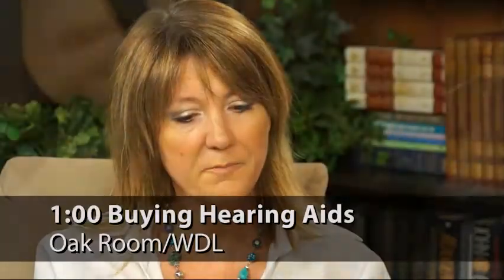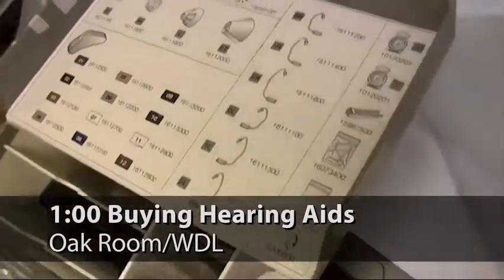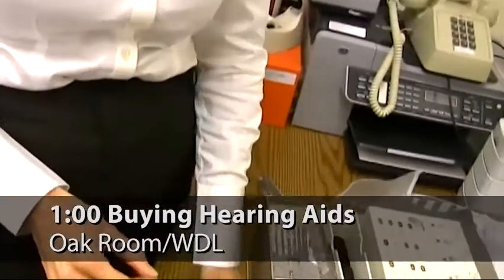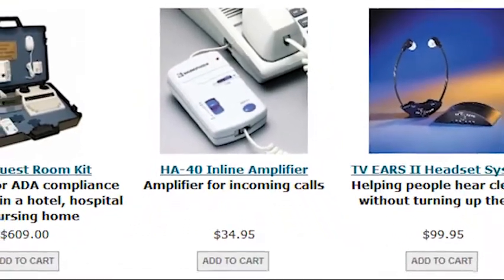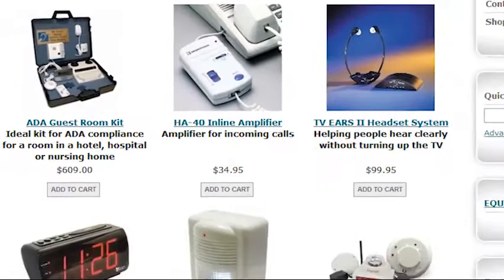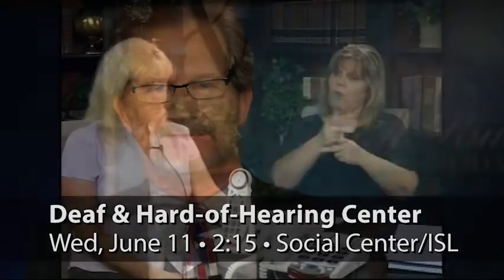And later today, Shelly Rogerson from Beltone Hearing Aids will be sharing the most important things to consider when purchasing hearing aids. This takes place at 1 p.m. in the Oak Room at the Woodlands. When you think of hearing aids, you may only think of the small devices that go in your ears, but there are other types. We're welcoming Executive Director Lori Timpson to talk about the Deaf and Hard of Hearing Center next Wednesday, June 11th at 2:15 p.m. in the Social Center.